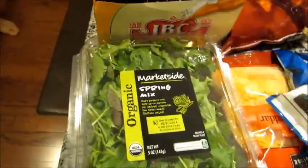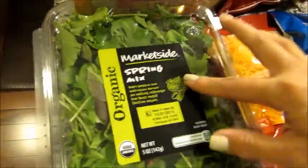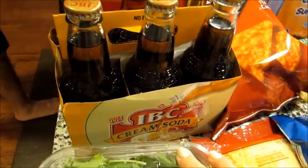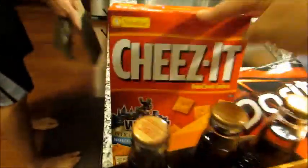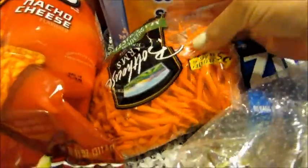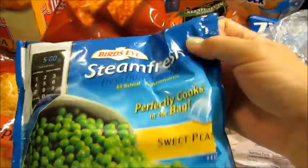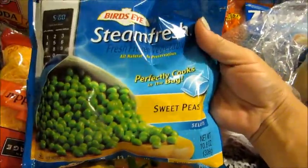I also got some organic spring mix to make salads this week, some IBC cream soda, some Cheez-Its, some Doritos, some matchstick carrots for my salads this week. I got a few of the steam fresh veggies — these were a dollar, I always think they're a good deal at Walmart.